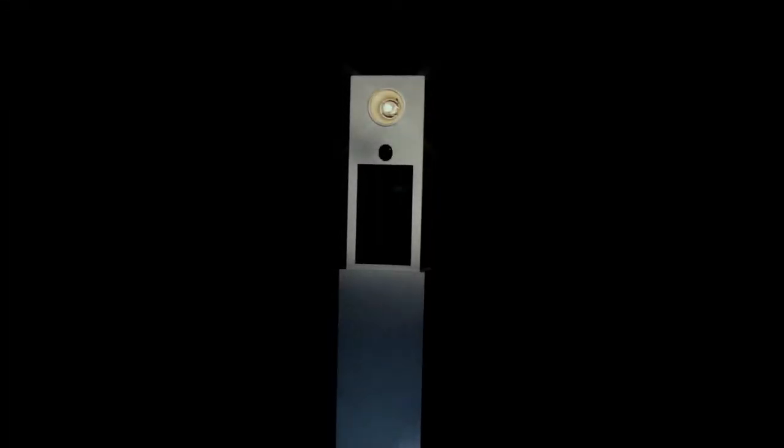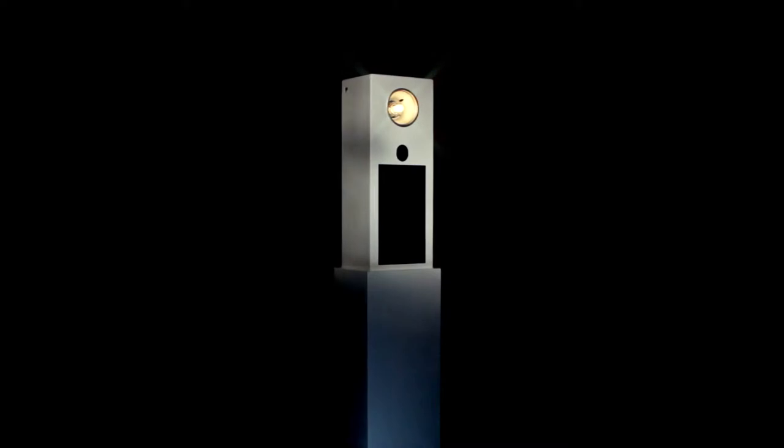EA Pro Photo Booth. A few spontaneous prop-filled minutes in front of the camera will quickly create a fun-filled experience for all ages.